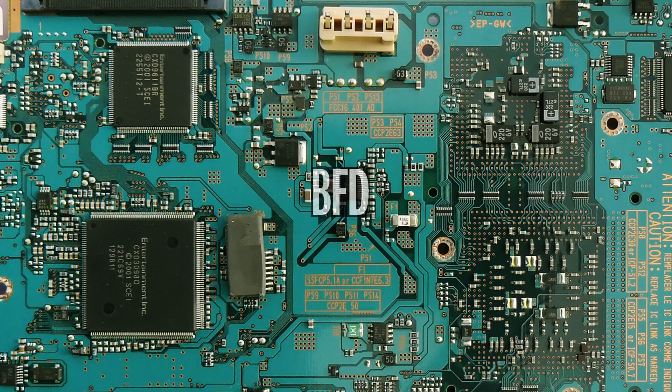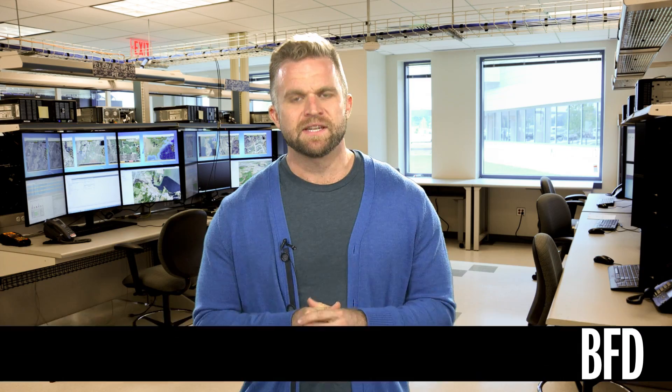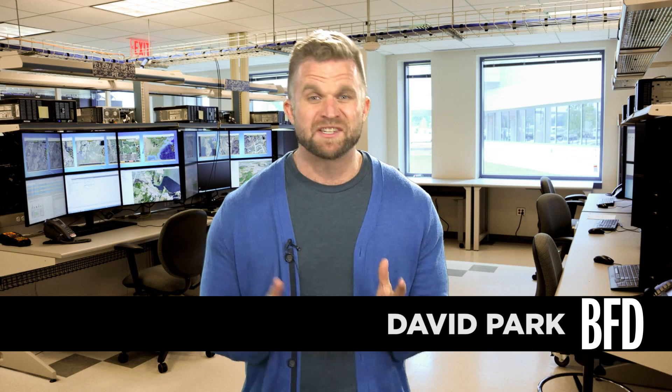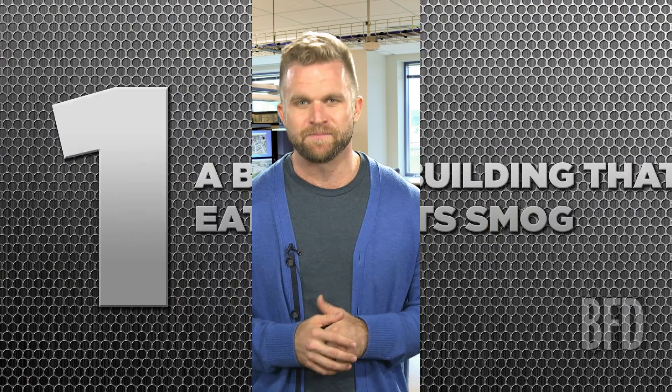Science is awesome and it may just save the planet. We'll show you five amazing ecovations from the world of science on today's BFD. Science changes the world all the time, sometimes in small ways and sometimes in massive ones, and today we're here to talk about five amazing new innovations that are cleaning up our planet, making life better, and conserving our precious resources. So let's dive right in.